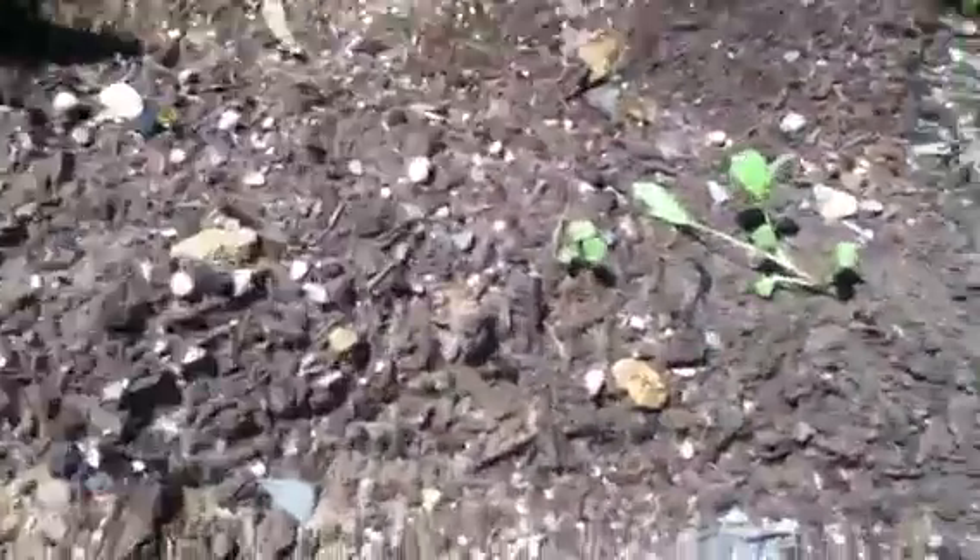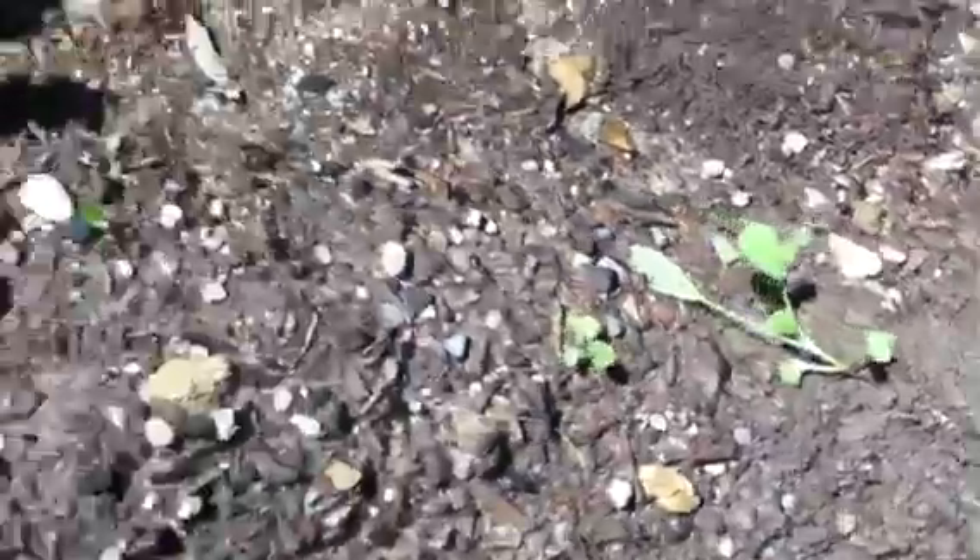And these are my radishes. They're doing pretty well, but they're falling over a lot. You can see the little red stalks at the bottom — that's where the radishes are going to be.